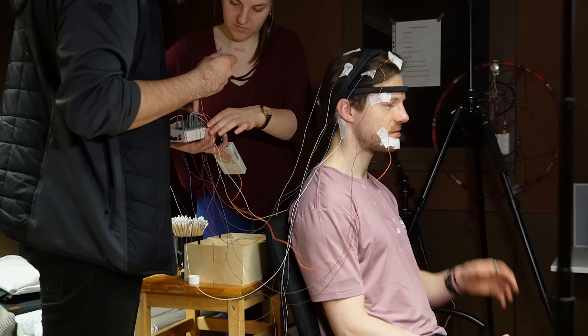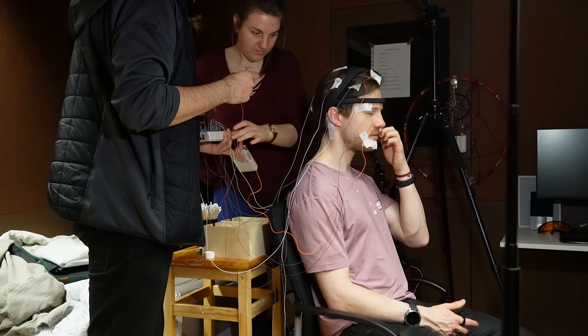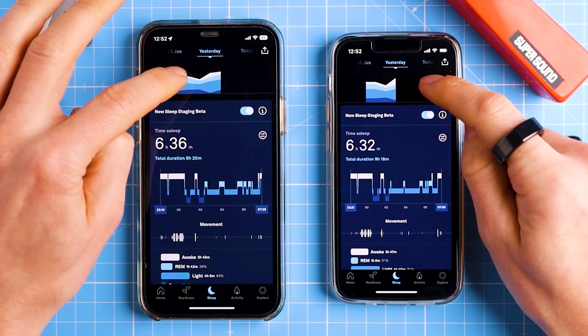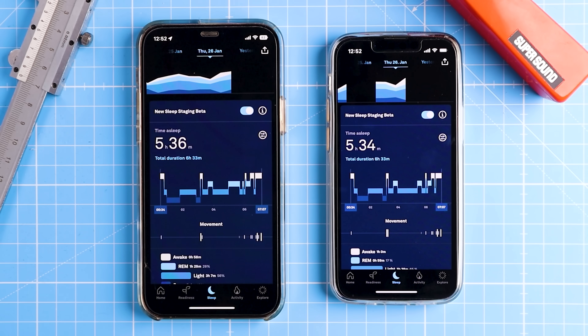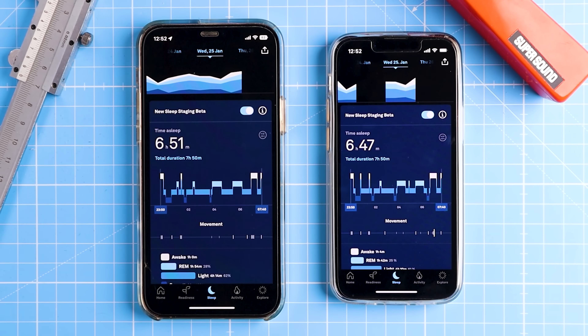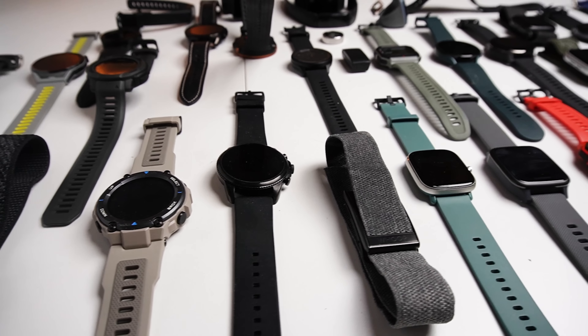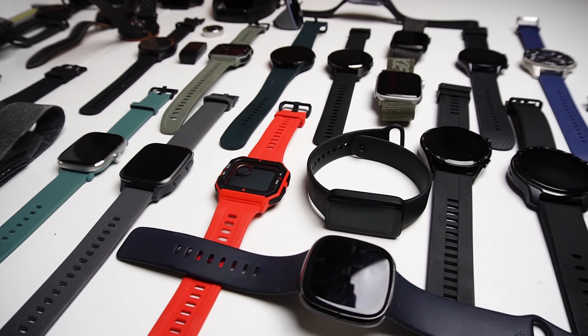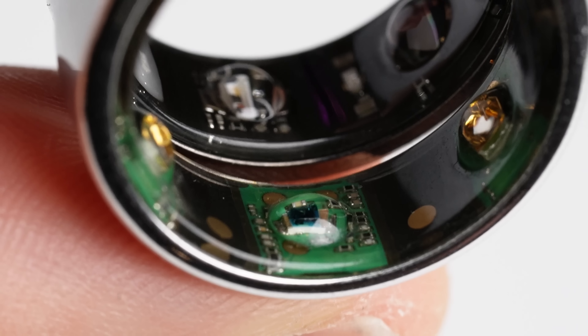The Oura Ring didn't do half bad, though it did have some issues. During my testing I compared the Oura Ring 3's sleep stage tracking to a polysomnography device, which is considered the gold standard in sleep stage tracking. I wanted to see how accurate the algorithm was at detecting REM sleep, light sleep, deep sleep, and awake time. I also compared it to dozens of other popular smartwatches and health trackers, and against the previous generation Oura Ring 2.